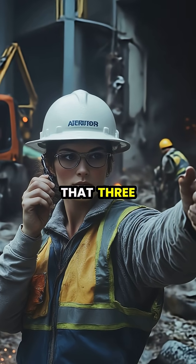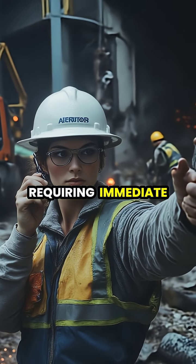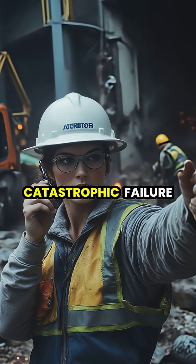Structural integrity tests revealed that three main support columns had been compromised, requiring immediate reinforcement before the weight of rush hour traffic could potentially trigger a catastrophic failure.